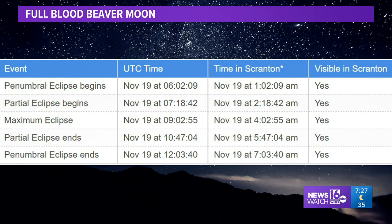Just get up and do it early. And for those who maybe don't want to wake up that early, there's another nearly total lunar eclipse in May of 2022, and that one will happen in the evening — a little bit easier for more folks to see. But for those of us who like to see this kind of stuff, Friday morning is the time to see it.